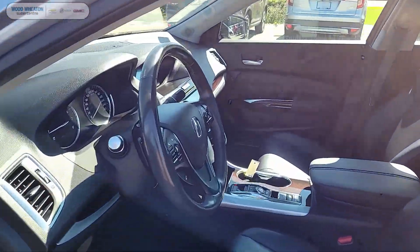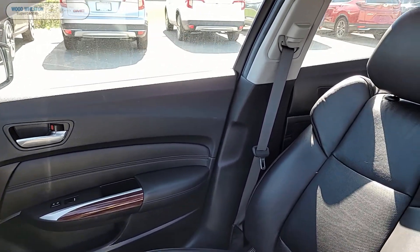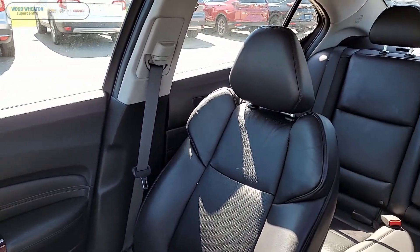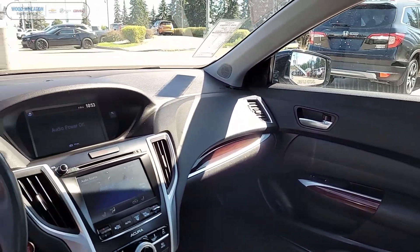The TLX comes equipped with the Tech package, meaning it comes loaded with features such as navigation, blind spot detection, lane departure, power moonroof, premium audio, automatic temperature control, and full leather upholstery.